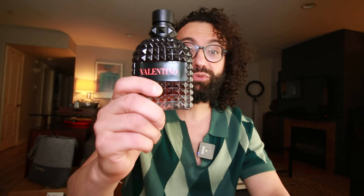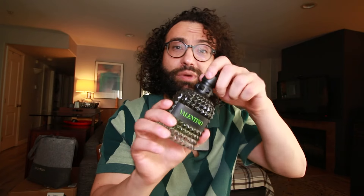Alright, in today's video we'll be comparing Born in Roma Coral Fantasy to Born in Roma Green Stravaganza. Which one is better and which one would suit you best? Welcome again to another video. We'll be comparing two flankers from the Born in Roma line. Let's have a spray of Coral Fantasy on the right hand to remind ourselves of the opening, and a couple of sprays of Green Stravaganza as well. Let's just let them dry a little bit and see what the differences are.